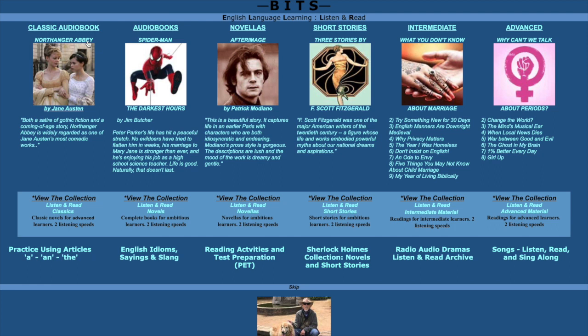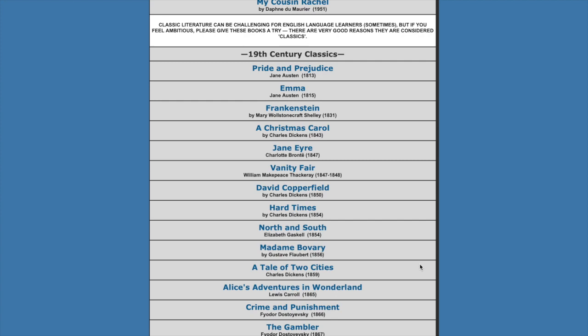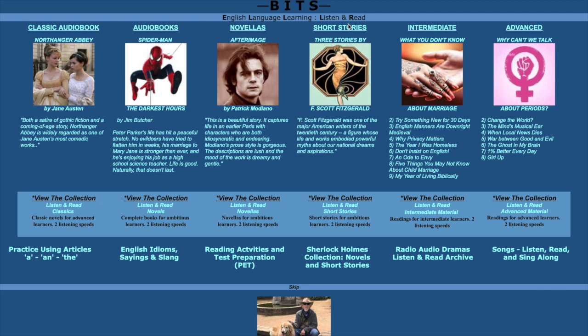Let's have a look at the website. Here we have the classic audiobooks — Frankenstein, Vanity Fair, David Copperfield — your sport for choice. You've got short stories, intermediate books, and advanced books. The level refers to the English vocabulary used: at intermediate level it's very basic, and at advanced level it's going to be more complex.